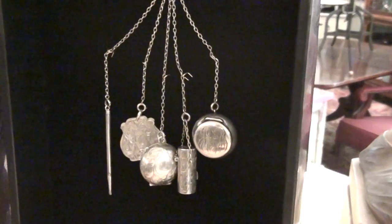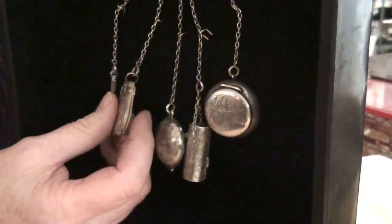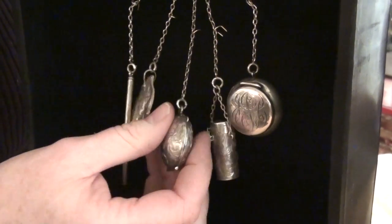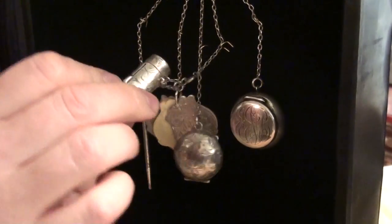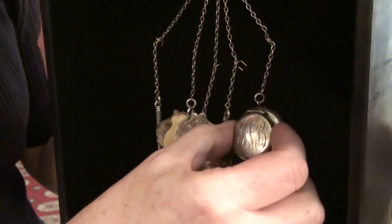This piece was probably more of a status symbol. It's more of a vanity piece. It's got a pencil, a wonderful little notebook with ivory pages. This would have been the ladies' vanity — it would have contained her rouge or powder, her great little lipstick dispenser, and finally a pill box.